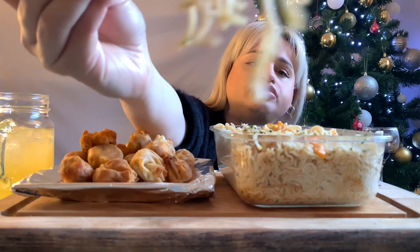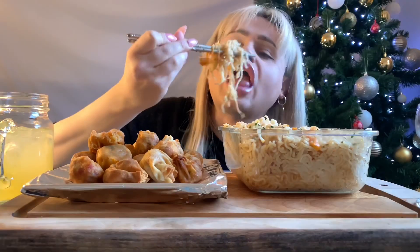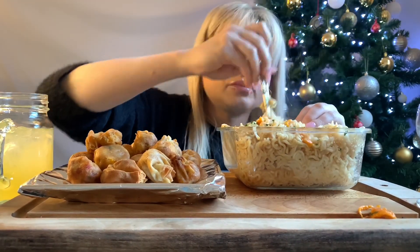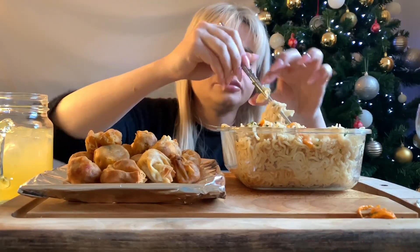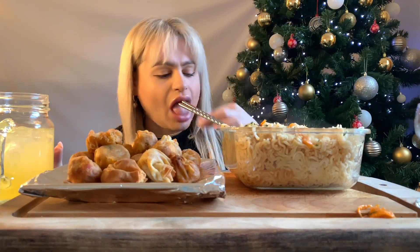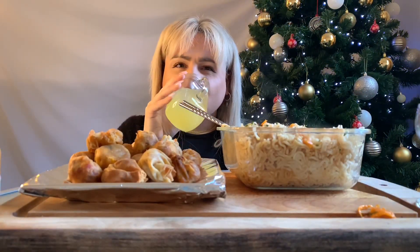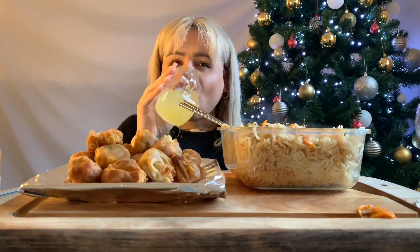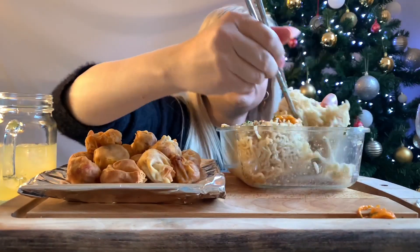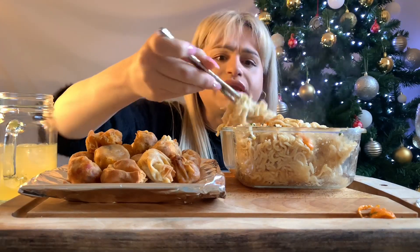Ooh, look at that cheesy bite! So, how have you all been? What are your plans for the day, or have you done something today? These are really really nice — the bacon's really nice, really tasty.